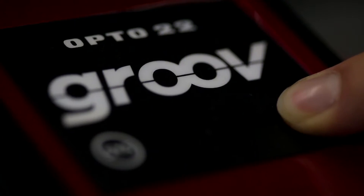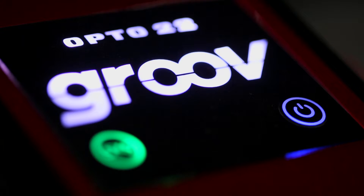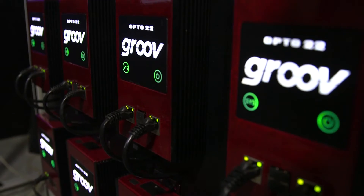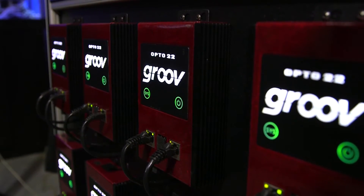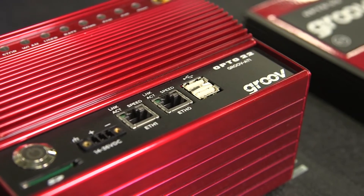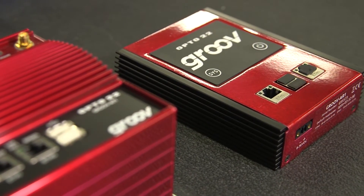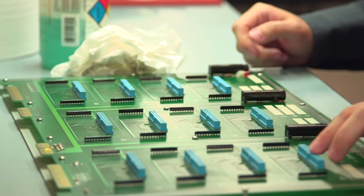Groove is a piece of hardware — a small computer running software that makes it simple to build a mobile interface. One of the things we realize is that panel space is at a premium for our customers, so with the new design of Groove we've significantly reduced its size. The driving factors to change the design were to remove moving parts, get rid of the fans, enhance the operating temperature range, and reduce the cost of assembly.